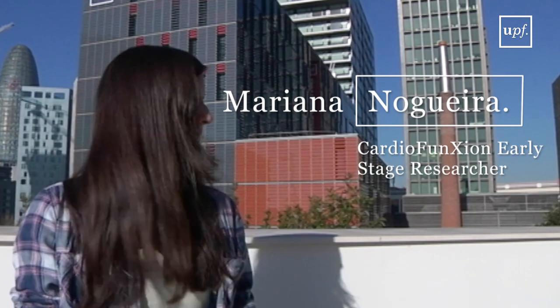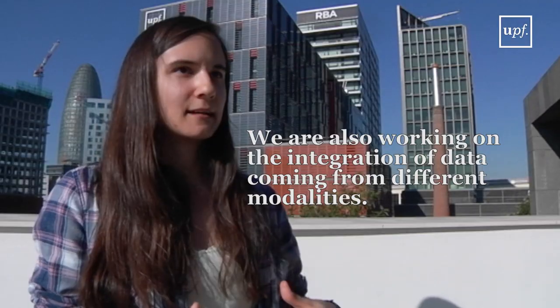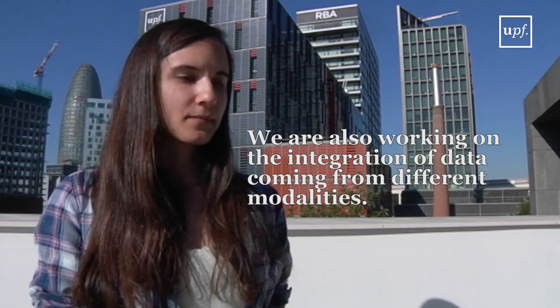We are also working on the integration of data coming from different modalities onto a consistent and plausible representation of the cardiac system. CardioFunction is led by two prime investigators and we are four researchers working in different projects that are somehow interconnected.